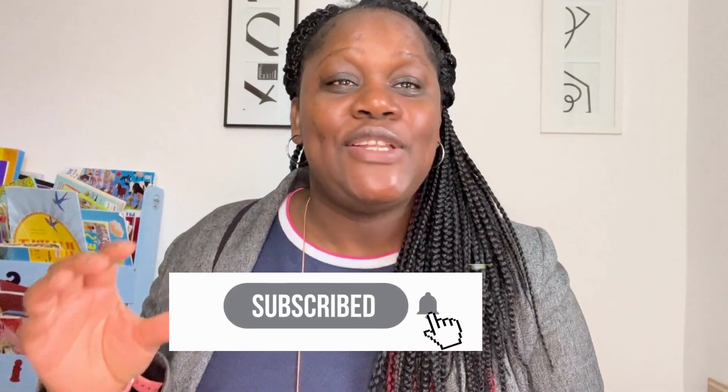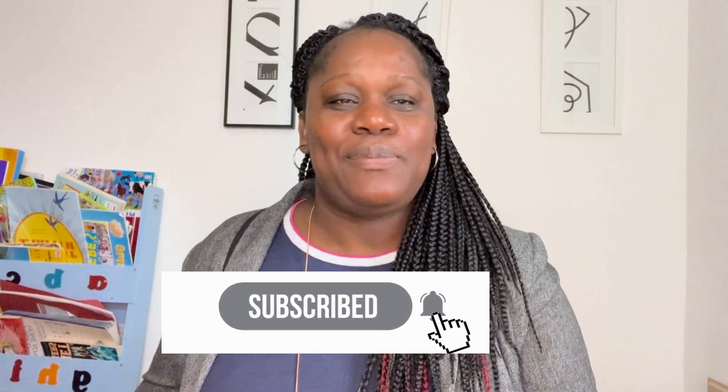Thank you so much for choosing to watch this video. If you liked this video, please give me a thumbs up and help me reach 500 subscribers.